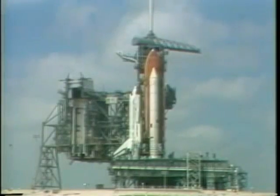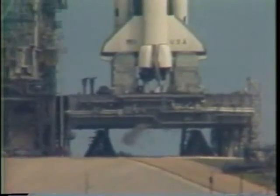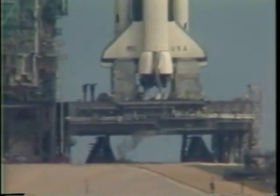T-minus 45 seconds. We're 14 seconds away from switching command of the countdown from the ground computers to onboard computers. The development flight instrumentation recorders are on. T-minus 33 seconds and counting — the dock's bent arm is fully retracted, and we're switching control of the countdown to the onboard computers.